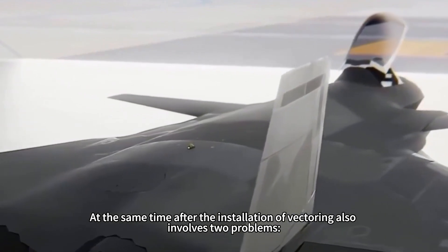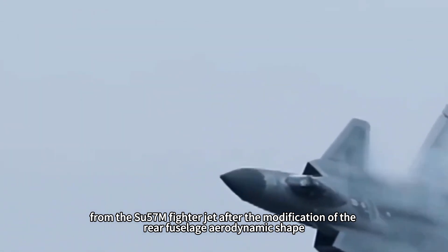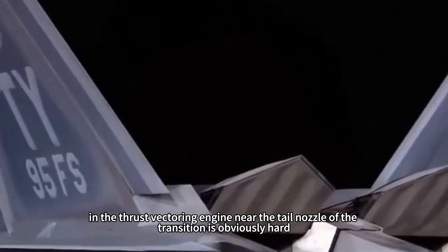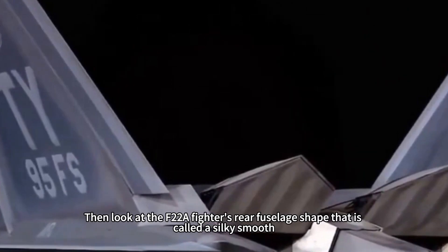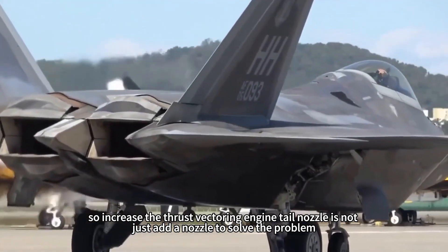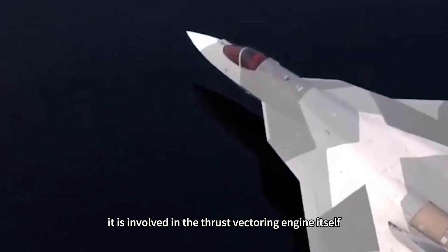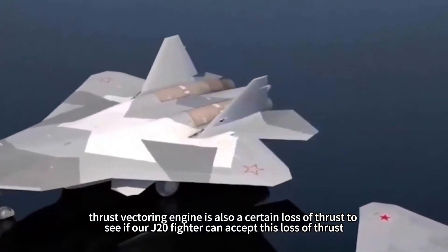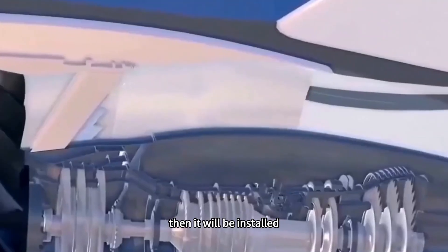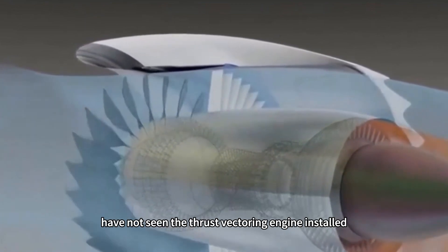At the same time, installing thrust vectoring involves two problems. One is the rear fuselage adjustment — looking at the Su-57M after modification, the rear fuselage aerodynamic shape near the tail nozzle transition is obviously not smooth, compared to the F-22A fighter's rear fuselage shape which is very sleek. So increasing the thrust vectoring engine tail nozzle is not just about adding a nozzle; it is possible the entire aerodynamic shape has to be overhauled. Secondly, thrust vectoring engines themselves involve a certain loss of thrust — whether the J-20 can accept this thrust loss determines whether it will be installed or not. So the J-20 not having thrust vectoring installed so far is not because we lack the technology.